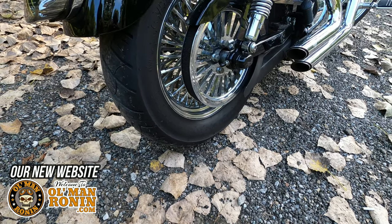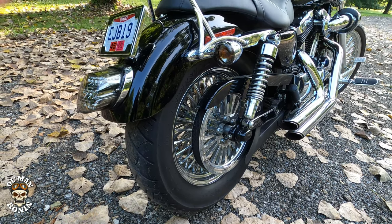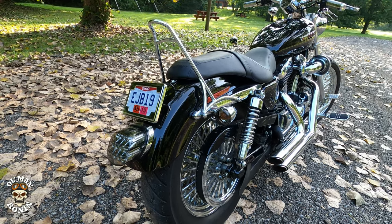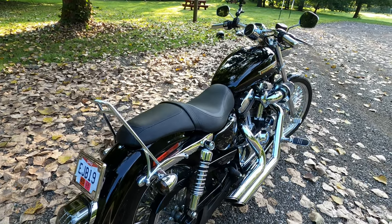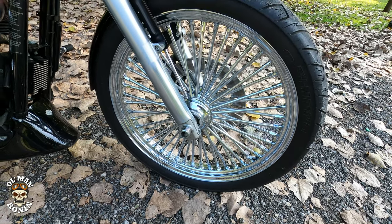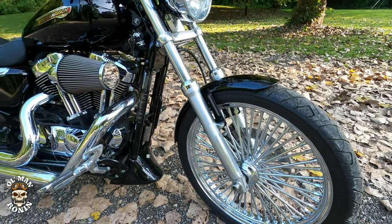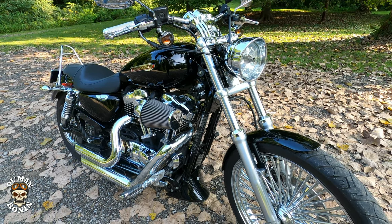What's up writers, old man Ronan here and welcome back to the channel. This is going to be a little bit different type of video. I'm under some really hard deliberations on whether I should sell the 2009 Harley-Davidson XL 1200C Custom, and I'm not really sure if I want to sell it or not because I don't ride the motorcycle anymore. I've literally put less than 100 miles on it this year.